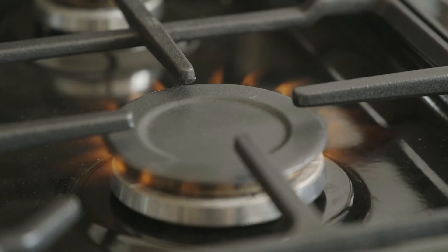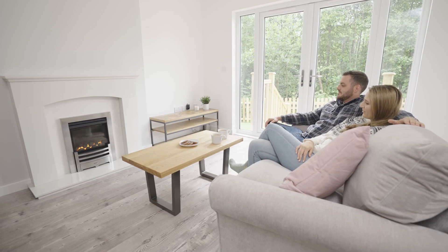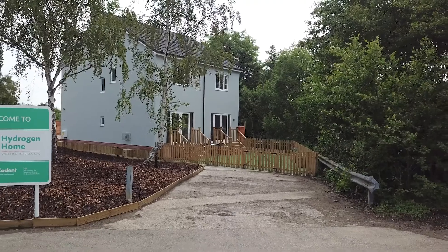We need a diverse mix of green energy sources to meet the UK's future energy needs. By utilising the existing gas infrastructure, we can meet the peaks and troughs of the UK's energy demand, so when you get home from work, the energy you need is there. We can continue to receive this convenience and comfort by switching over to 100% hydrogen.